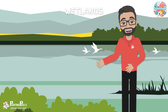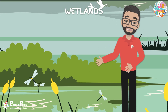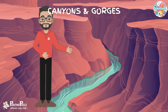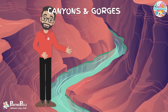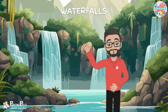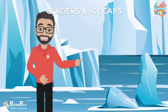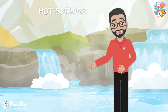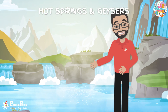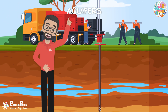Wetlands are areas where water covers the soil, including marshes, swamps, and bogs — vital for biodiversity and water filtration. Canyons and gorges are deep, narrow valleys often carved by rivers over geological time. Waterfalls are places where water flows over a vertical drop, often found in rivers. Glaciers and ice caps are large masses of ice and snow that can move over land, shaping the landscape. Hot springs and geysers are heated groundwater that emerges at the surface, often associated with volcanic activity. And finally, aquifers are underground layers of water-bearing rock that supply groundwater.